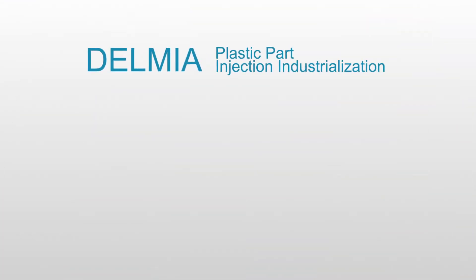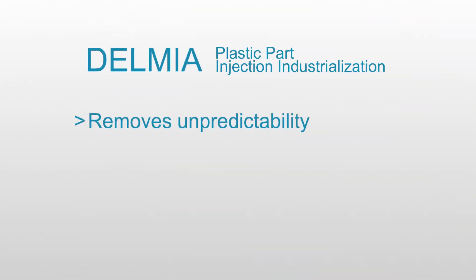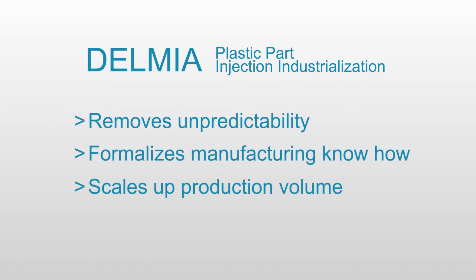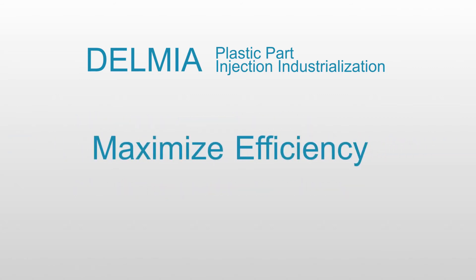Delmia Plastic Part Injection Industrialization removes unpredictability, formalizes manufacturing know-how, and scales up production volume to maximize efficiency.